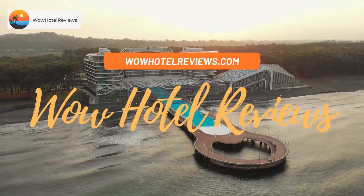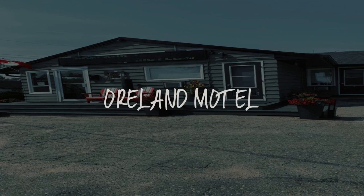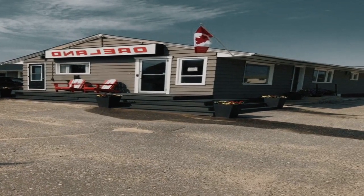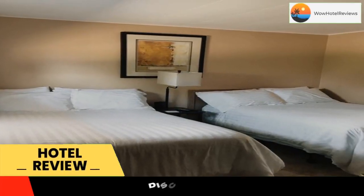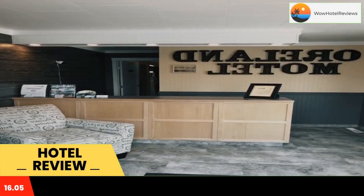Hello guys, welcome to Canada Hotel Explorer. Today I am reviewing Orland Motel, a three-star hotel. Please use our booking.com link in the description to book the hotel and get good pricing. Orland Motel has accommodations in Flin Flon.